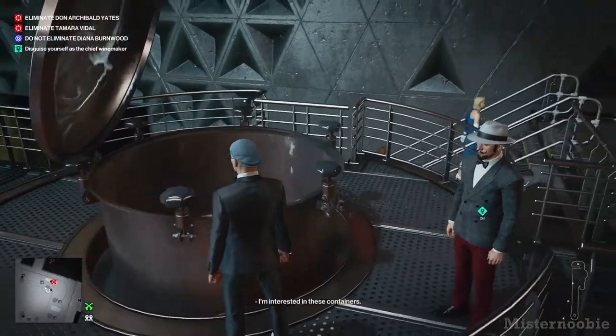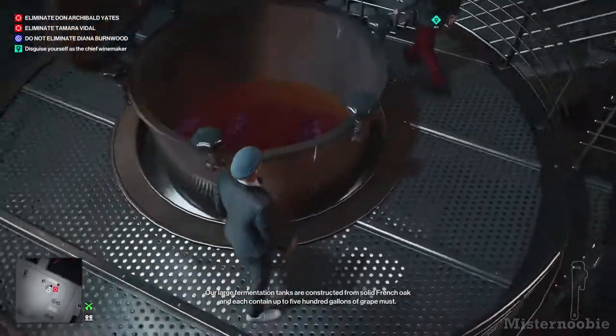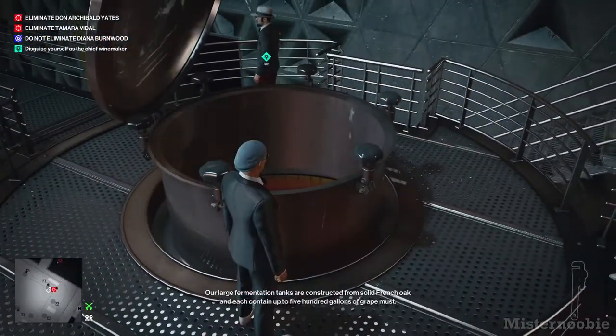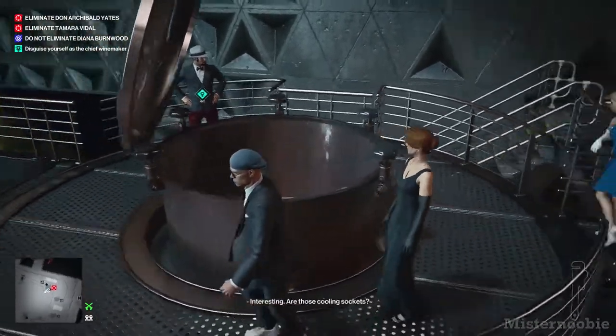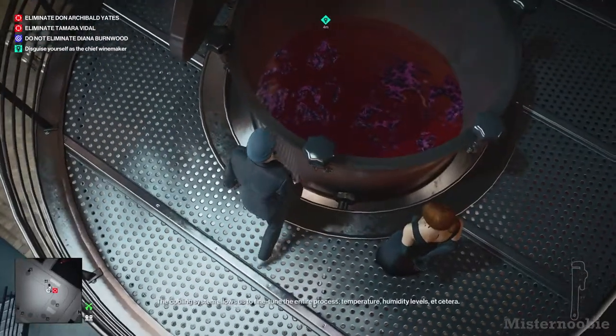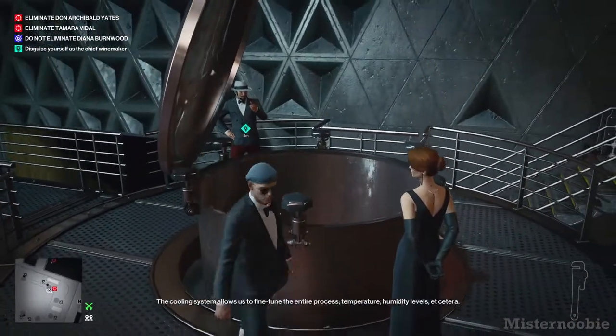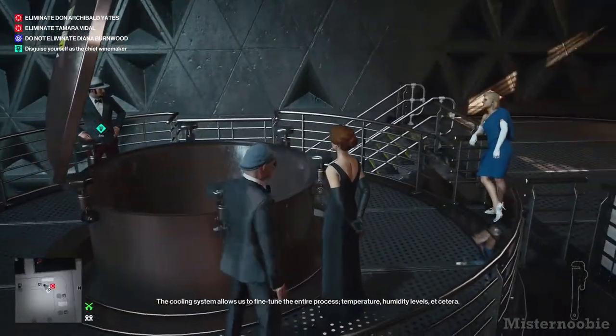I'm interested in these containers. Our large fermentation tanks are constructed from solid French oak, and each contain up to 500 gallons of raymast. Interesting. Are those cooling sockets? They are indeed, sir. The cooling system allows us to fine-tune the entire process — temperature, humidity levels, etc.